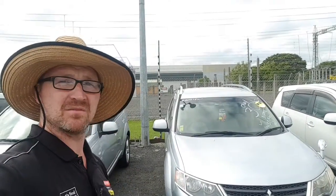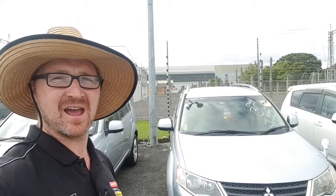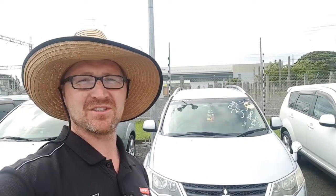Hi, and thanks for your email about the Mitsubishi Outlander. I have a few behind me — really good Ks on this one at a really good price too. I'll just show you quickly around the car so you can have a good look at it before you come in.